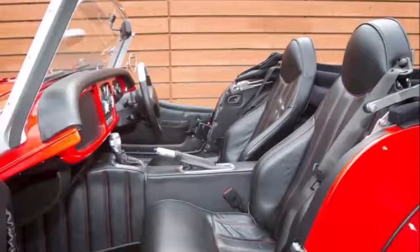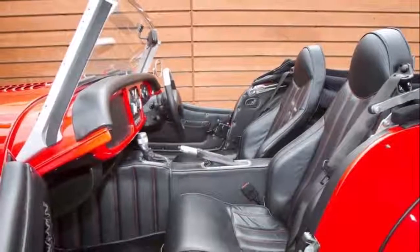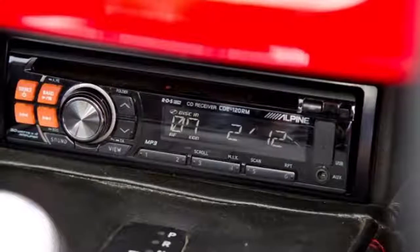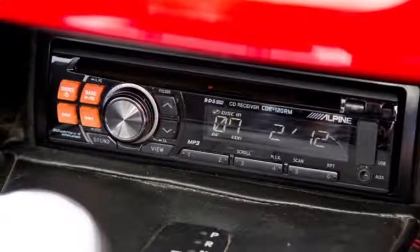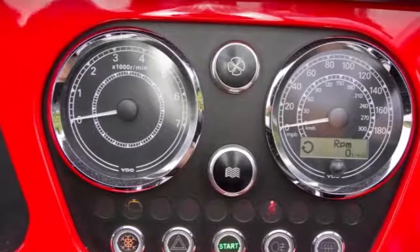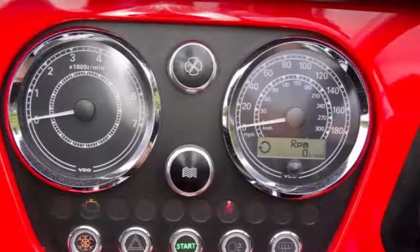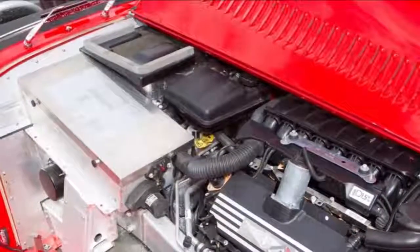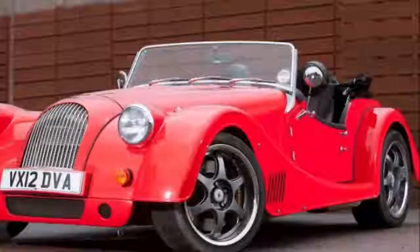Each one is hand-built and bearing a unique model number. First conceived by company owner Peter Morgan, the head-turning Plus 8 prototype was revealed to the public at the Earl's Court Motor Show of 1968, powered by a Rover V8 engine with a MOS gearbox. Over the following half century, approximately 6,000 Plus 8s have driven out through the gates of Morgan's Pickersleigh Road home.